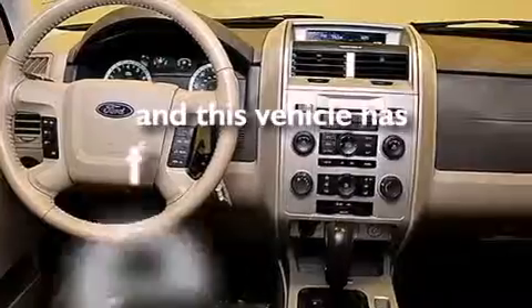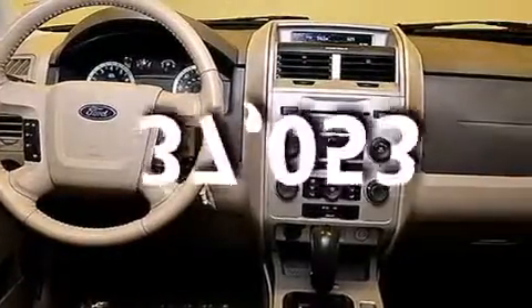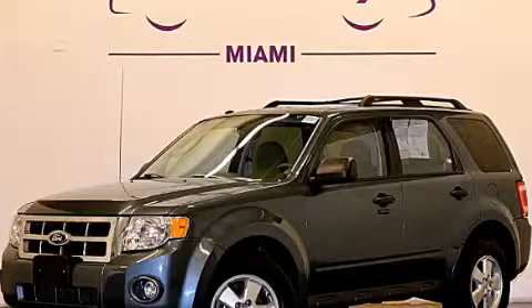And this vehicle has fewer than 38,000 miles on the odometer. Stop by today and test drive this vehicle for yourself.